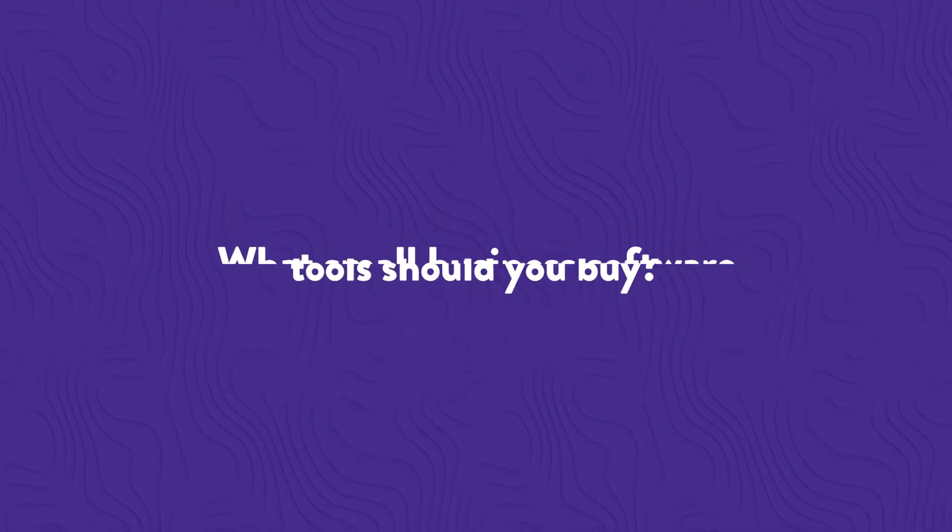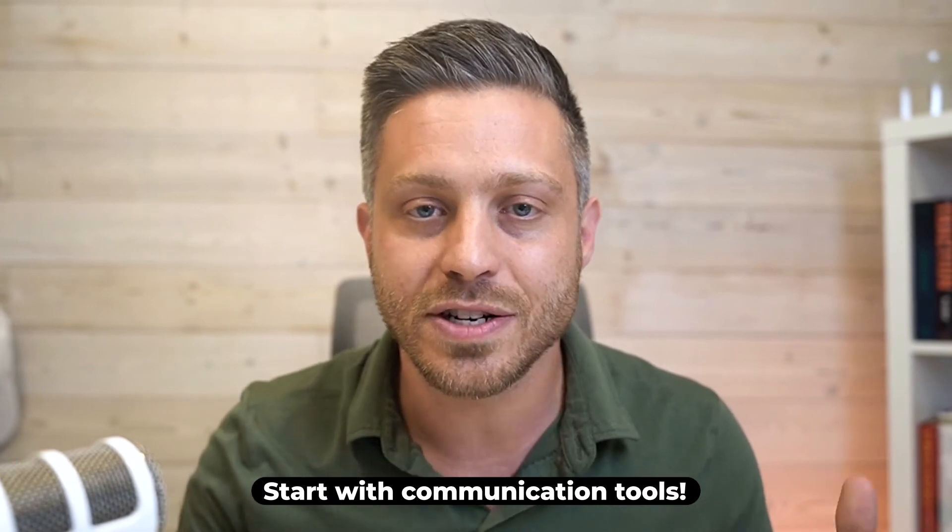So what tools should you actually buy? First, it starts with communication tools. In any small business, you're going to need to communicate with people, whether it's through live chat with something like Slack or Microsoft Teams, or through email and calendar. These are just the basic building blocks of any kind of business, so be sure to invest first in communication tools.